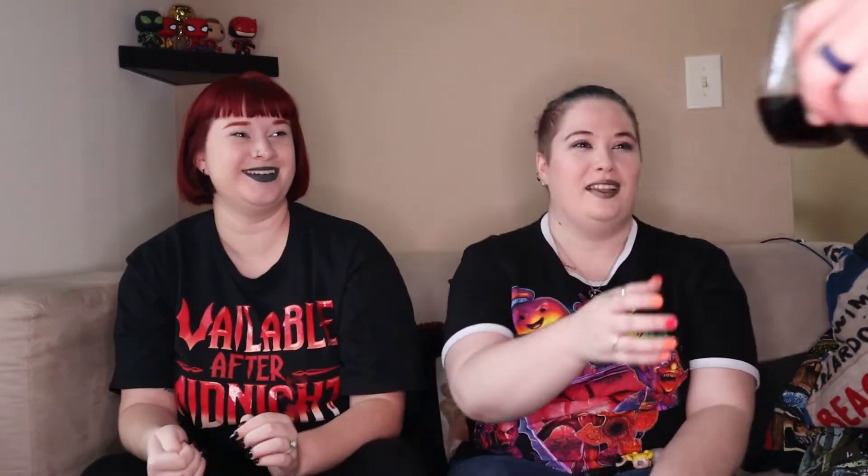It smells like cheap alcohol — very alcoholy, very winey. It smells very much like just straight alcohol. That's a lot better than I thought it would be. Oh my god, that's actually really good!